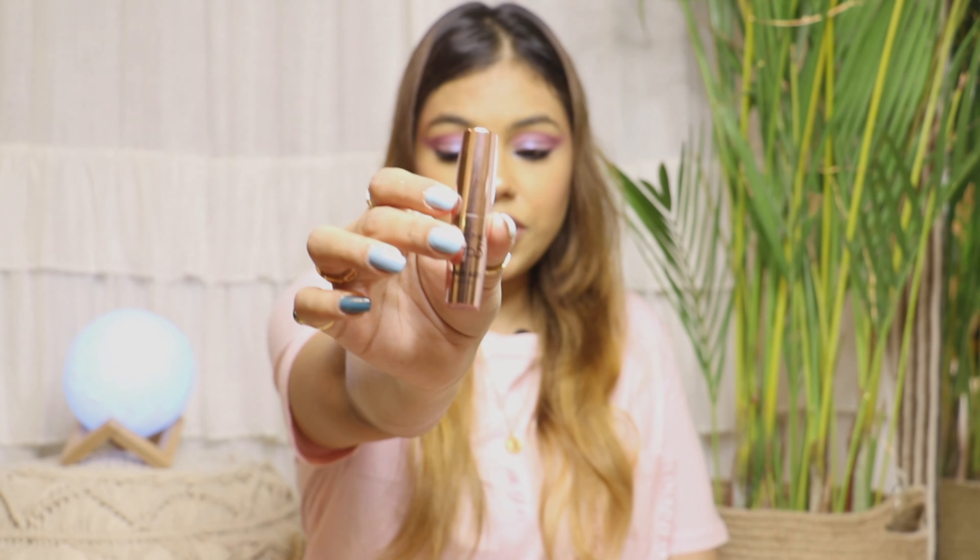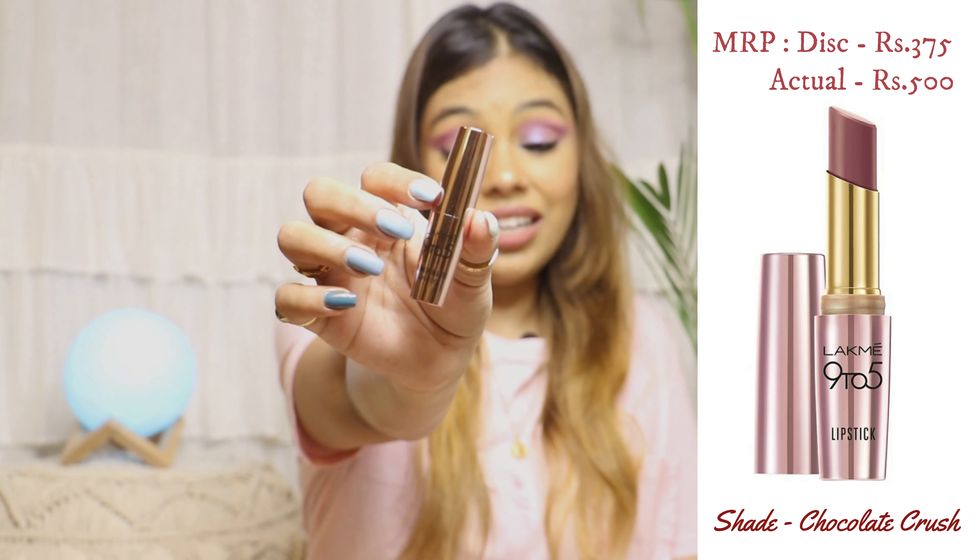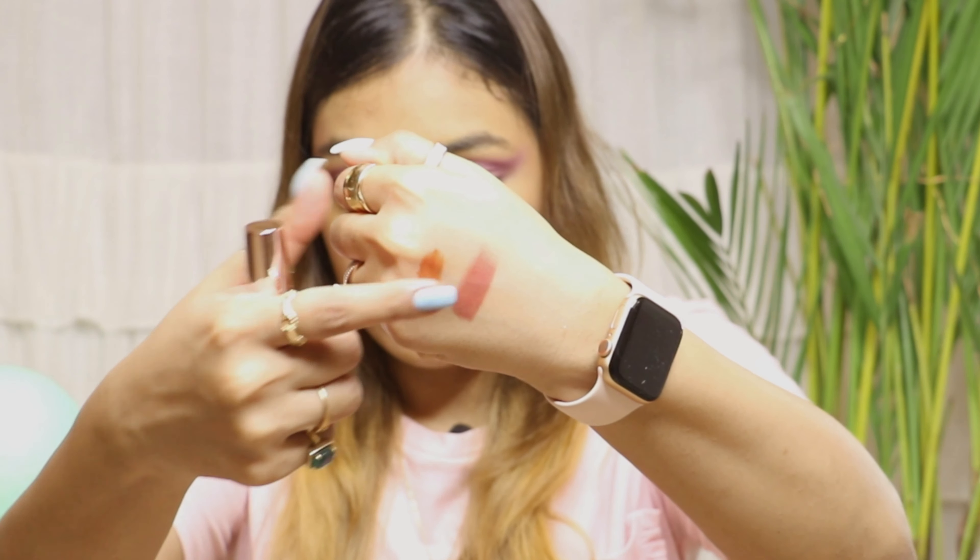The second lip shade is from the Lakme 9 to 5 range. I really love the packaging — the L'Oreal one was also so pretty and luxurious, and this one has a very pretty rose gold color to it. It's a bullet lipstick. The shade is a nudish pink, more on the brownie side — very pretty and matte. This one was very cheap, around 200 or 300 rupees, and it's a good size. I'm actually wearing it right now as a topper over a pink shade — you can see it's a pure matte finish.